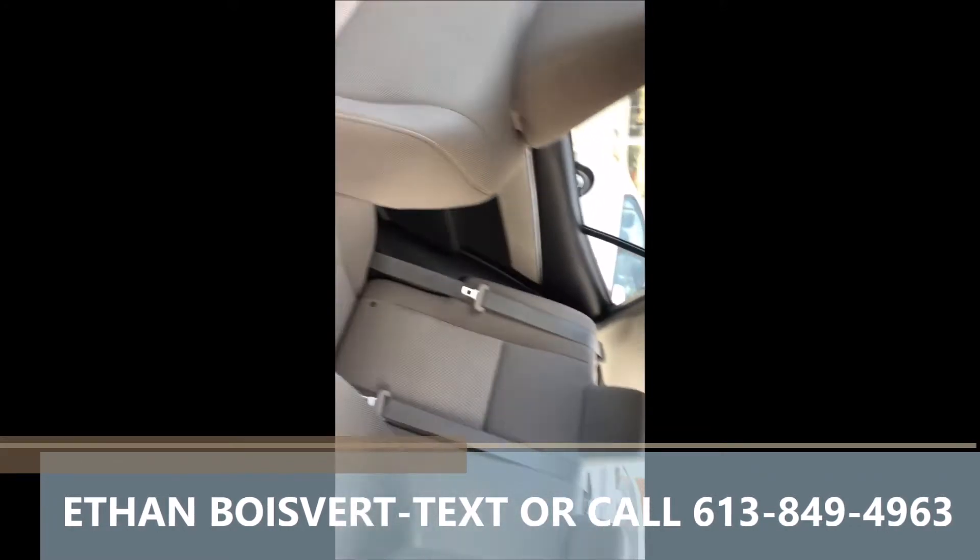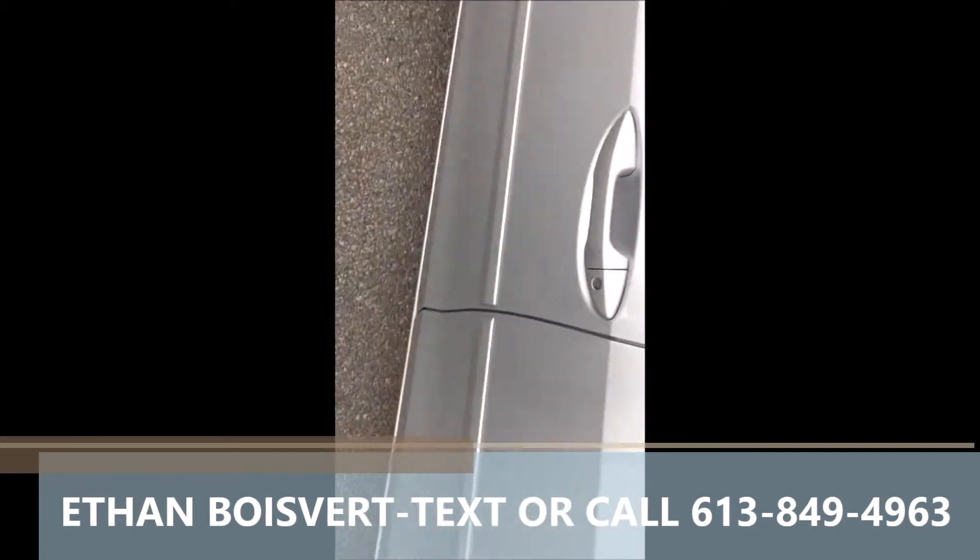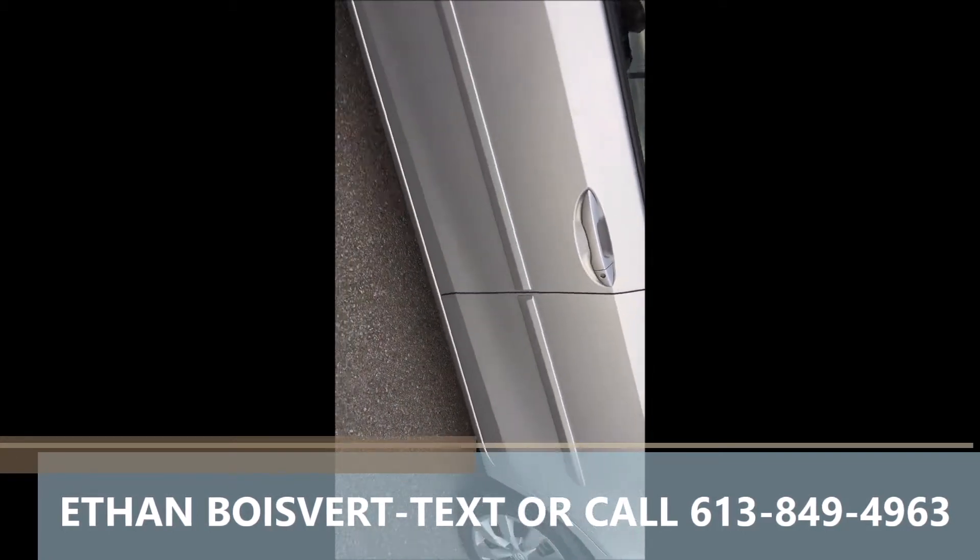Very clean car with less than 70,000 kilometers on it. Any further questions, you can text or call 613-849-4963.